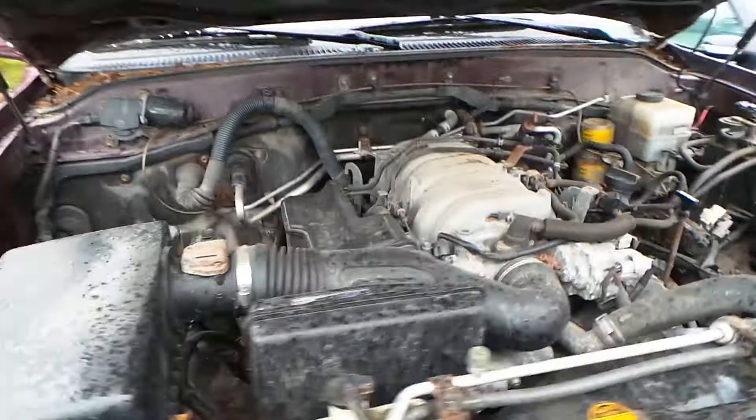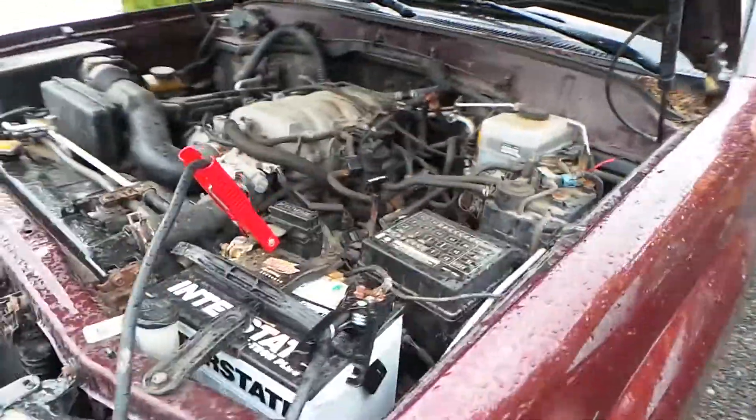As you can hear, this engine does run great. It does have 226,000 miles on it.